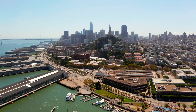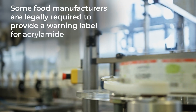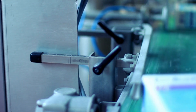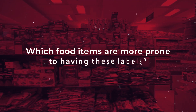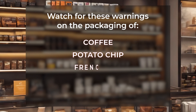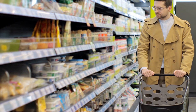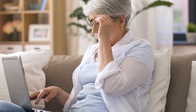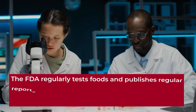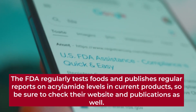Number 3: Watch for warning labels. In some states, especially California, food manufacturers are legally required to provide a warning label on packaged foods which contain acrylamide above a certain level. That label may read: 'This product contains a chemical known to the state of California to cause cancer.' Watch for these warnings on the packaging of coffee, potato chips, french fries, pre-baked products, and even baby food. If you reside in other parts of the country, many food manufacturers still provide information on their acrylamide mitigation methods on their company website. The FDA also regularly tests foods and publishes data on acrylamide levels in current products, so check their website and publications as well.